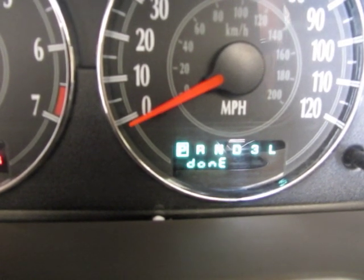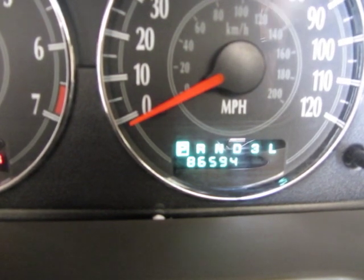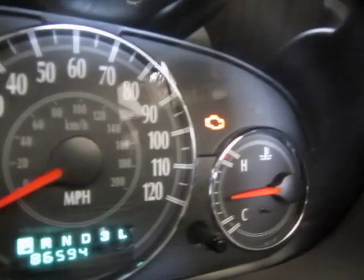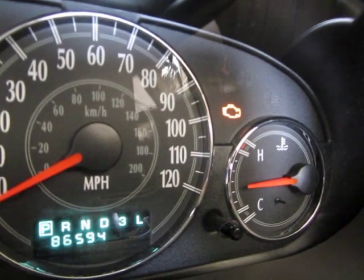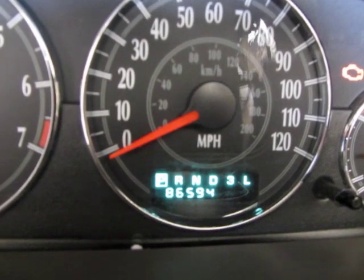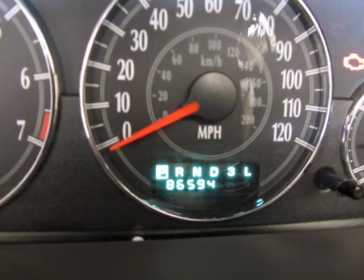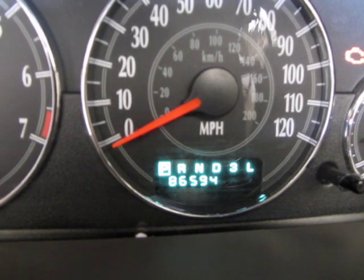It cycles through all the codes and that's how you know what codes you've got when the check engine light is on — and mine was blinking. You can then go on the internet and find out what those codes mean. Unfortunately, my code means that my computer is tanked.